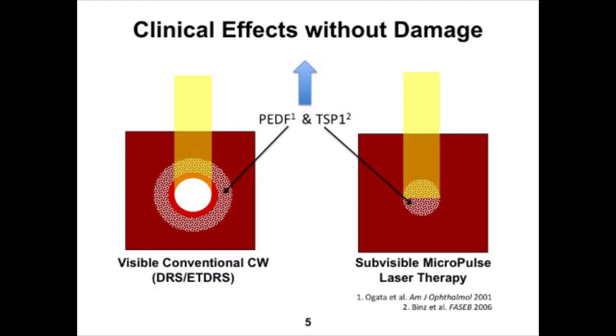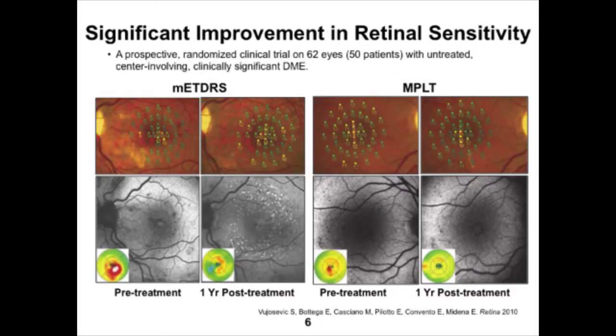With continuous wave there is a halo of indirectly treated tissues which results in an upregulation of beneficial factors like PEDF and TSP-1. By contrast, the tissue treatment profile of MPLT shows that the entire treated area is non-lethal and does not reach photocoagulative damage — therefore all RPE cells will be recruited in the upregulation of these factors. Another interesting finding, published by Vujosevic in Retina in 2010, is that comparing sub-threshold modified ETDRS treatments to MPLT, there is actually an increase in retinal sensitivity with MPLT, while there is a decrease in retinal sensitivity even with mild continuous wave treatment patterns.